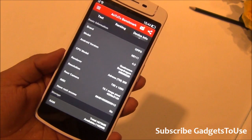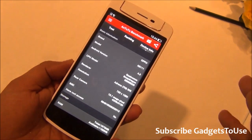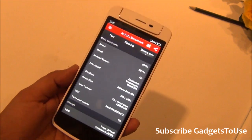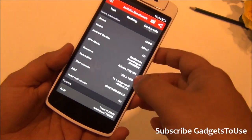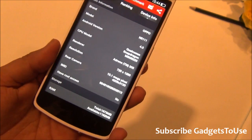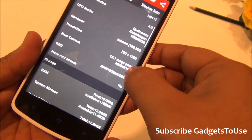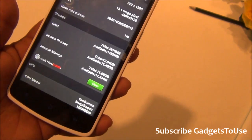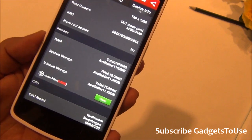The Android version pre-installed is 4.3, but a KitKat update with Color OS 2.0 is being tested and should arrive within a few months. The display resolution is 720x1280, and text does not feel pixelated. The Qualcomm chipset is the MSM8226. The device has a 13 megapixel camera and approximately 2GB of RAM, with around 1.8GB free.